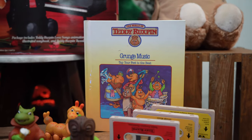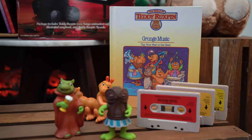Worlds of Wonder not only sold the books, the cassettes, and the toys — they also sold additional outfits, kind of like a Build-A-Bear, but obviously way before that. So I wanted to share some of the outfits.